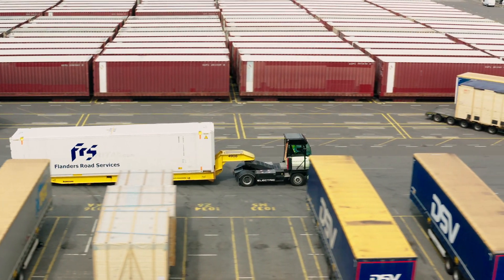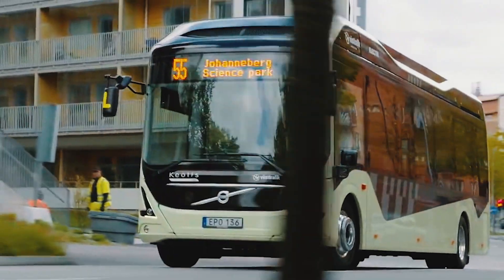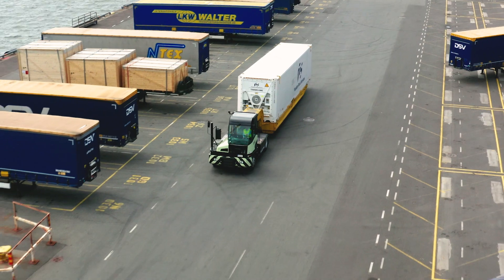The technology in the terminal tractor is fully based on the Volvo Group bus components which we are developing into an industrial platform.